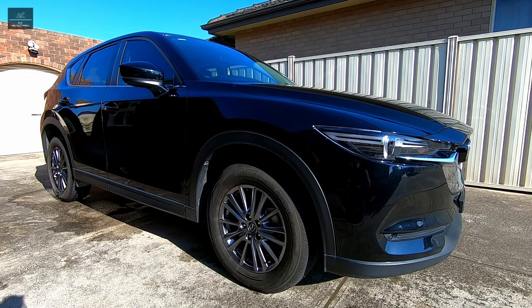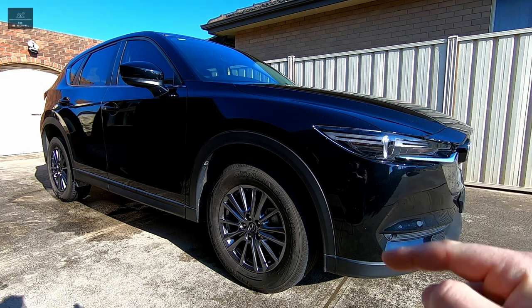Hi there and welcome back to another NJS instructional video. In this video I'm going to give you my top 10 tips of what to look for when buying a second-hand car.